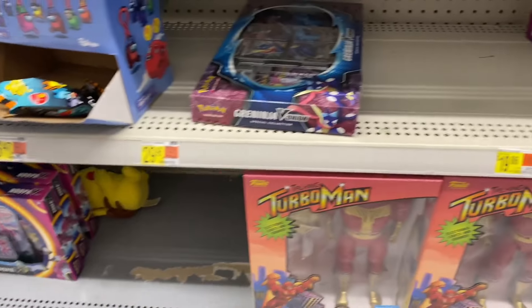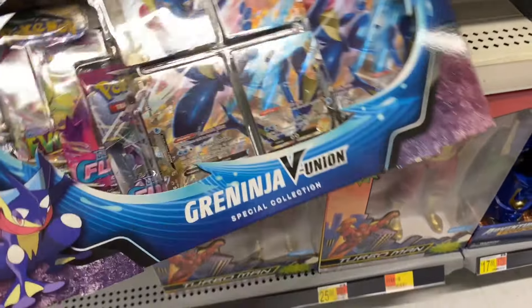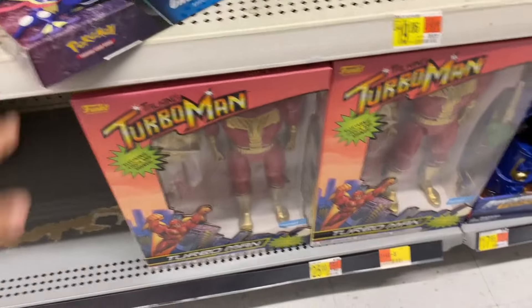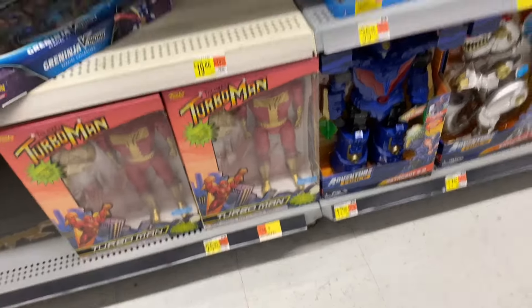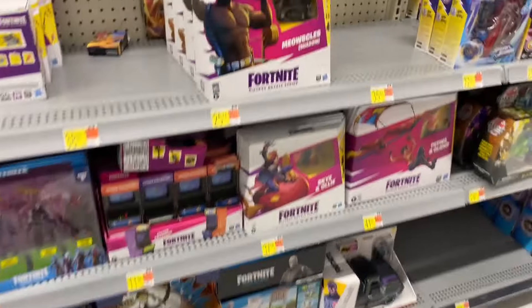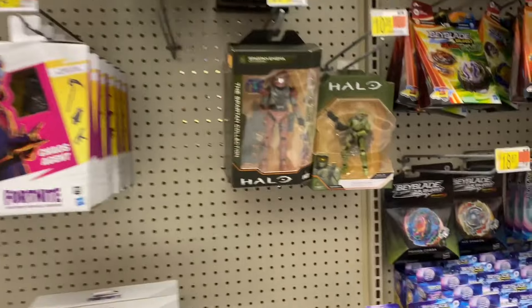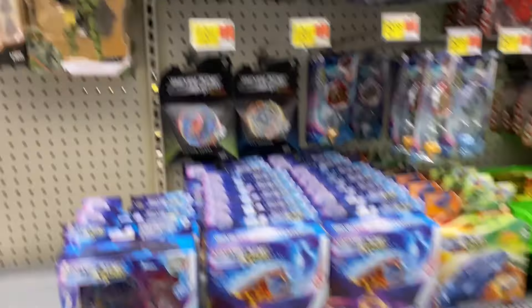Got a couple Pokemon cards still here. I don't know, the hype has died down on these - it has for us, we pick them up every now and then. But yeah, they have some new ones here for you Pokemon collectors out there.